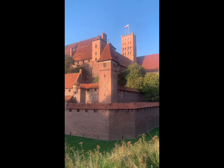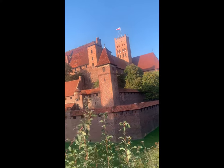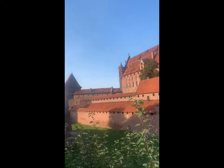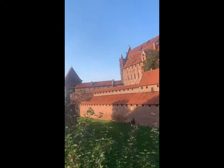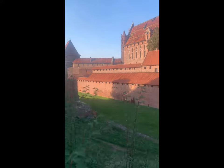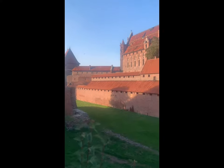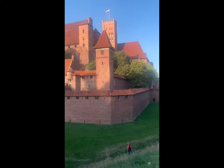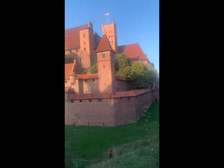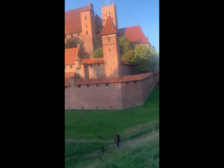This is the biggest castle in the world. We cannot go by walking, so we go from side to side by car. This is the first side and I will show you later the other side. This side here, and later we're going to the next side by car because it's really so big.